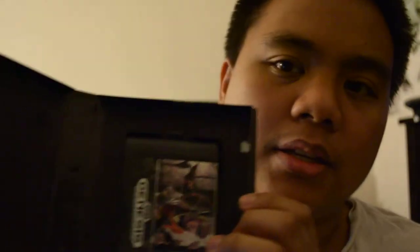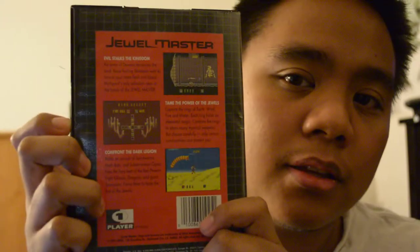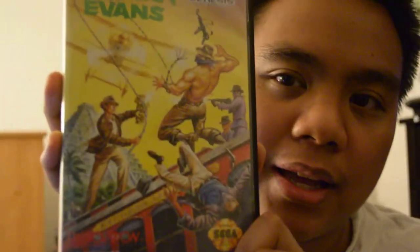Going through the Genesis games one by one: Fatal Labyrinth is the only one not complete — it's missing the manual — but I actually remember playing it on the Sega Genesis Mega Collection on PlayStation 3, so it's nice to have the actual cartridge. Next is Jewel Master; I'm not too sure about this one but it looks interesting. Then Ernest Evans, which kind of looks like Indiana Jones from the cover art.